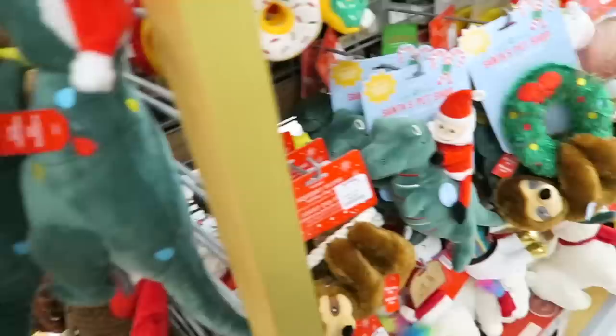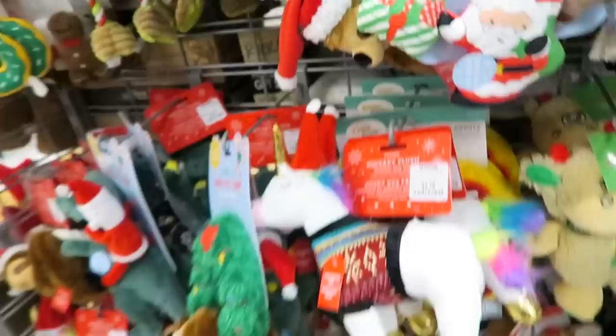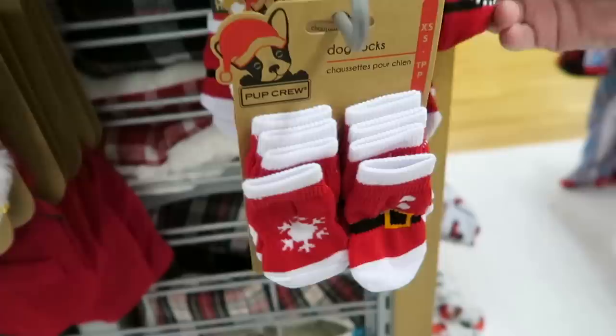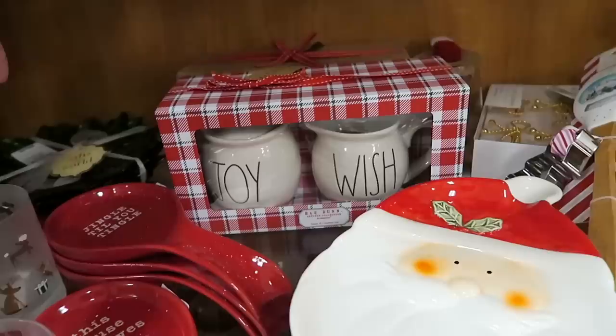I was kind of hoping they had some gnome dog toys because last year I bought Madison a gnome dog toy but she destroyed it - I think she ripped the beard off. I have yet to see any gnomes in the dog toys so I'm waiting for them to get the gnomes out so I can buy Madison a new gnome. These dog shoes are hilarious - I wonder how anybody would get these to stay on their dog. Years ago I put little rain boot type socks on Muffin and Molly and they would never stay on.